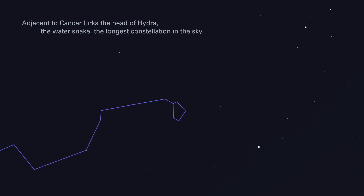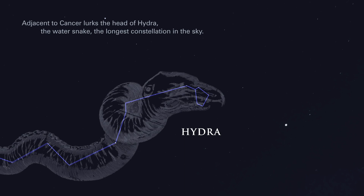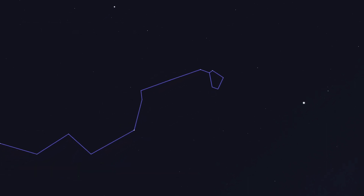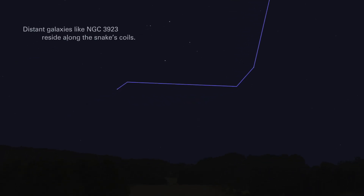Adjacent to Cancer lurks the head of Hydra, the water snake, the longest constellation in the sky. Distant galaxies, like NGC 3923, reside along the snake's coils.